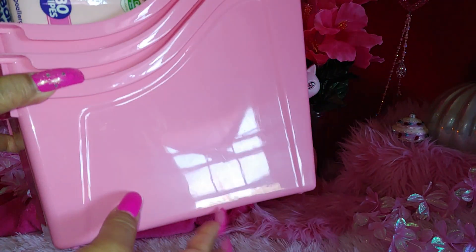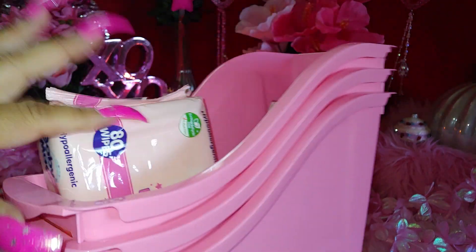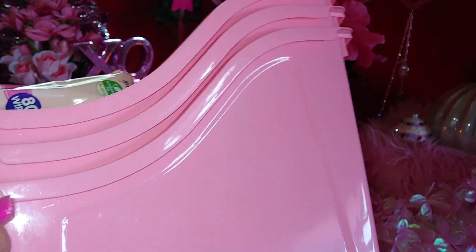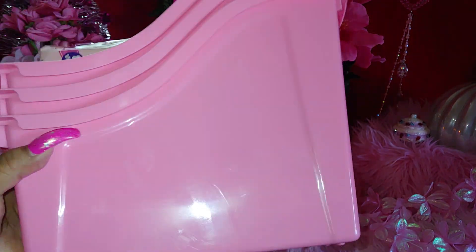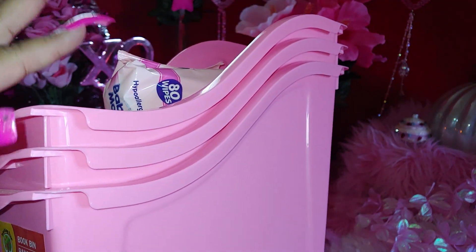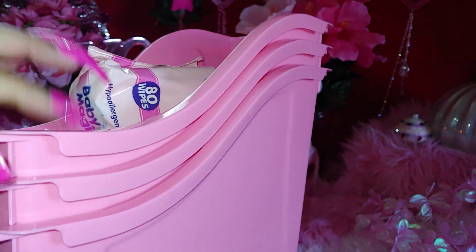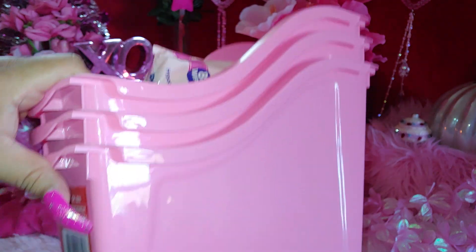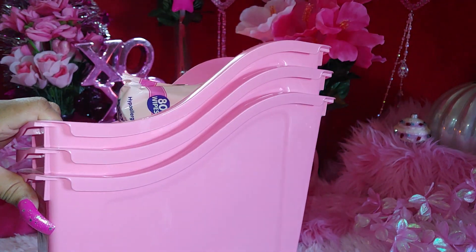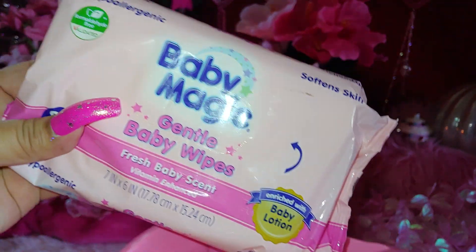I also got these bubblegum-colored little folders for organization. I like to put my coloring books in them — you can put whatever you want, makeup, whatever. I get these for my mom too in different pink colors. They came out with this bubblegum pink color so I got a few for me and for her — I got three. These are book bins from Dollar Tree. One of my favorite colors — the bubblegum pink.